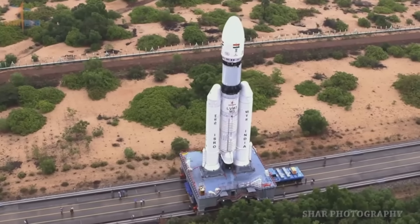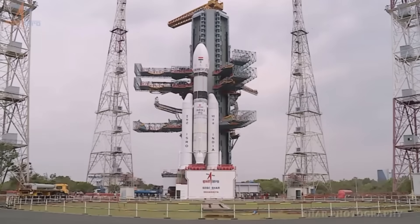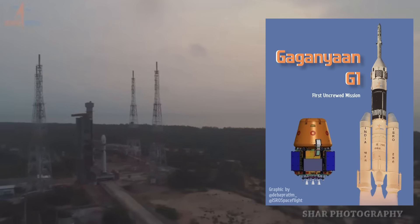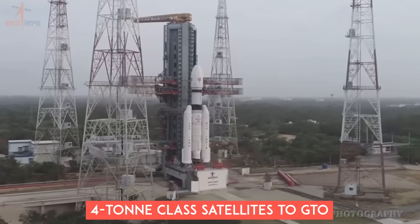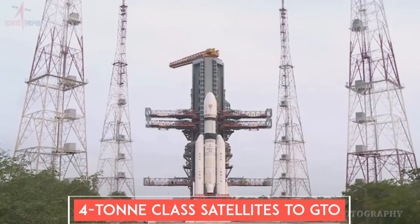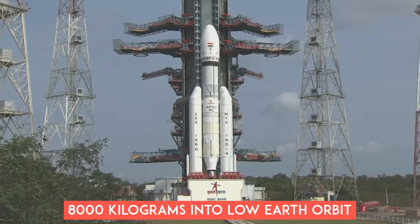But this doesn't mean the LVM3 rocket isn't strong. In fact, the rocket was always designed with potential human spaceflight applications in mind. The vehicle is capable of placing four-ton class satellites into geostationary transfer orbit, and its powerful cryogenic stage enables it to place heavy payloads of more than 8,000 kilograms into low Earth orbits at 600 kilometers altitude.